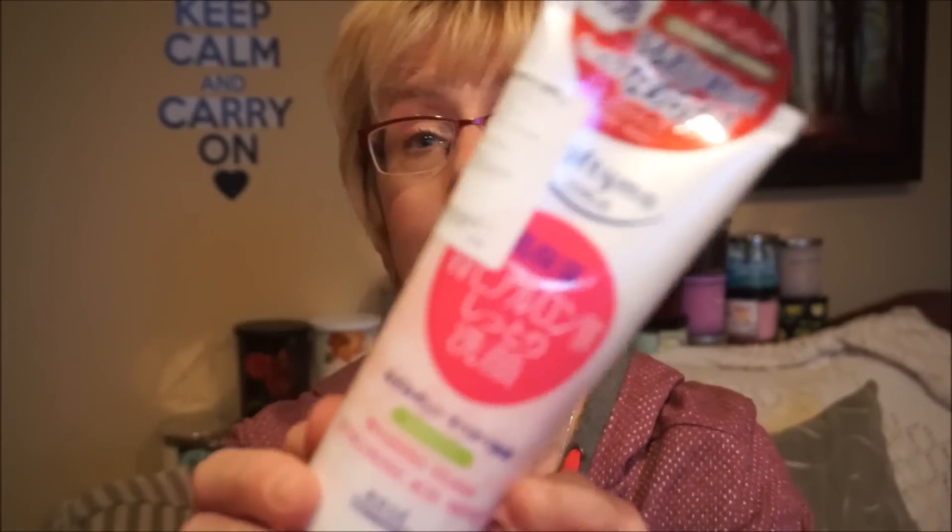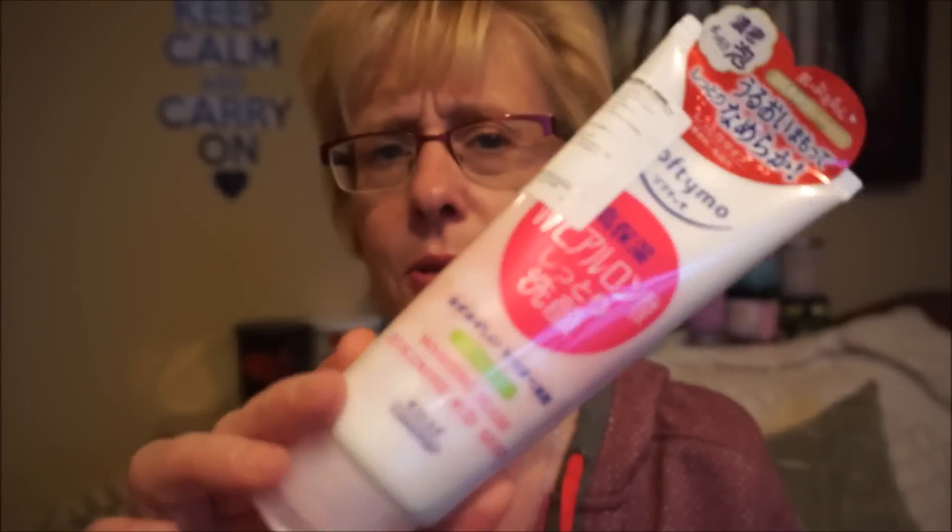And this is by Softymo. I think most of their products were Japanese rather than Korean actually. This is the Softymo washing foam with hyaluronic acid. I think this was only $5.99 or maybe a bit more. The Softymo cleansing oil is one of the best cleansing oils I've ever tried - I've tried a lot and it is excellent. So I thought I'd try this cleansing foam.